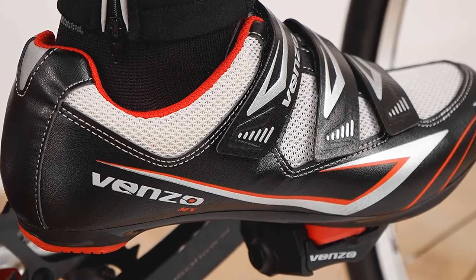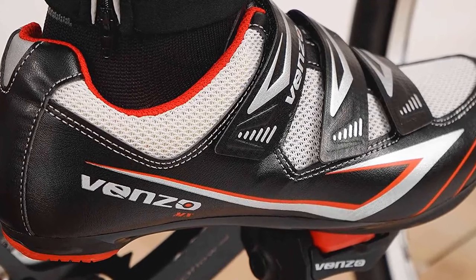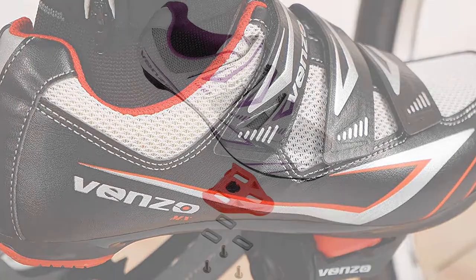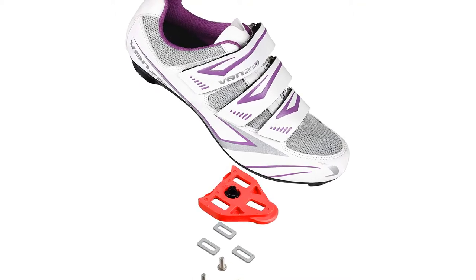One reviewer on Amazon stated these shoes arrived the day after ordering, and the Delta clip works perfectly on the Peloton. Compared to the Peloton shoes, they are not as thick or heavy, and the construction feels a bit cheaper, but this shoe is still ideal for in-home cycling purposes.